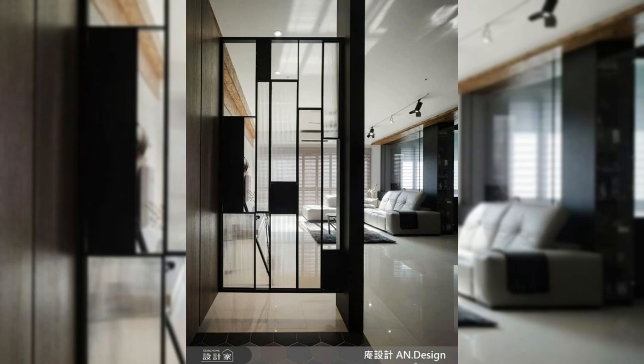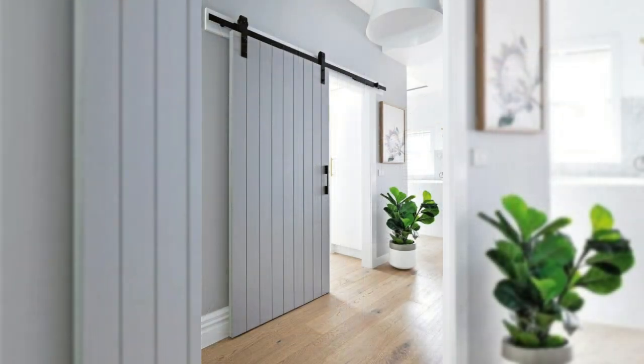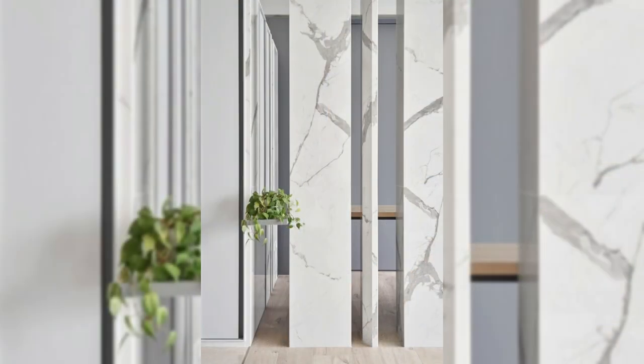1. Install a dividing curtain. Installing an elegant curtain can work as a neutral room divider in your home and offices. You can install this neutral curtain to partition your guest room or reading room.